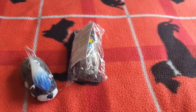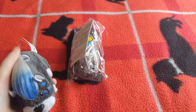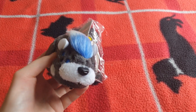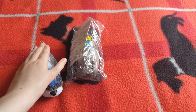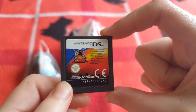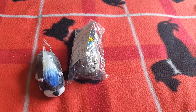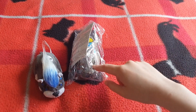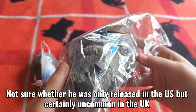I got another ZuZu Pet today - you can see him there. So today I got Tull, and he is an exclusive that comes with the DS game. I actually have the KungZu DS game already - I got it a while ago when I was collecting some DS games. I already had the game but I didn't have the hamster that came with it, because I'm pretty sure he's only available in the US, which was quite annoying.